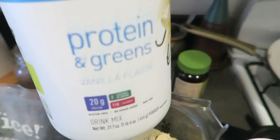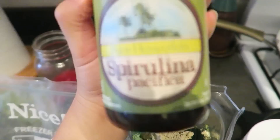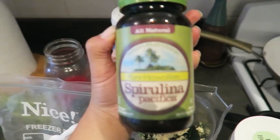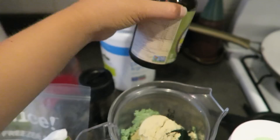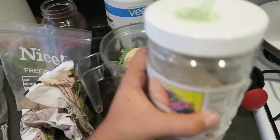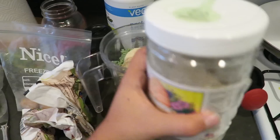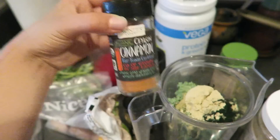In the blender so far is a bunch of kale, some protein powder, and some spirulina. The protein I'm using is this Vega protein and greens powder, and the spirulina powder too. I have a superfood powder video on my channel that I'll link below. Today I'm adding spirulina, maca powder — I buy it in bulk on Amazon and store it in a jar — a teaspoon of that, some turmeric, and some cinnamon.